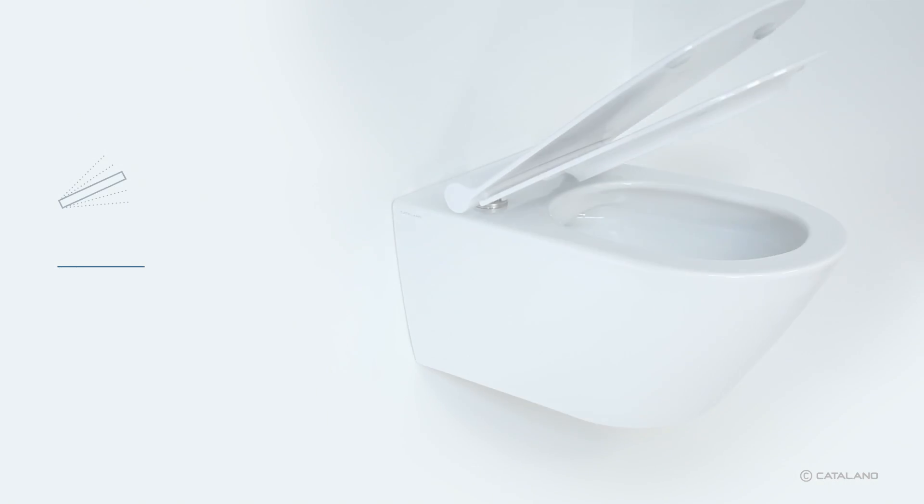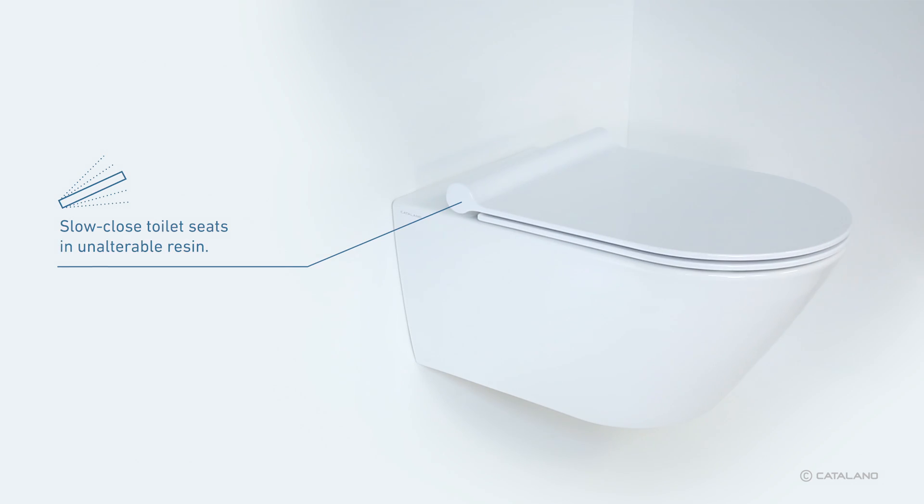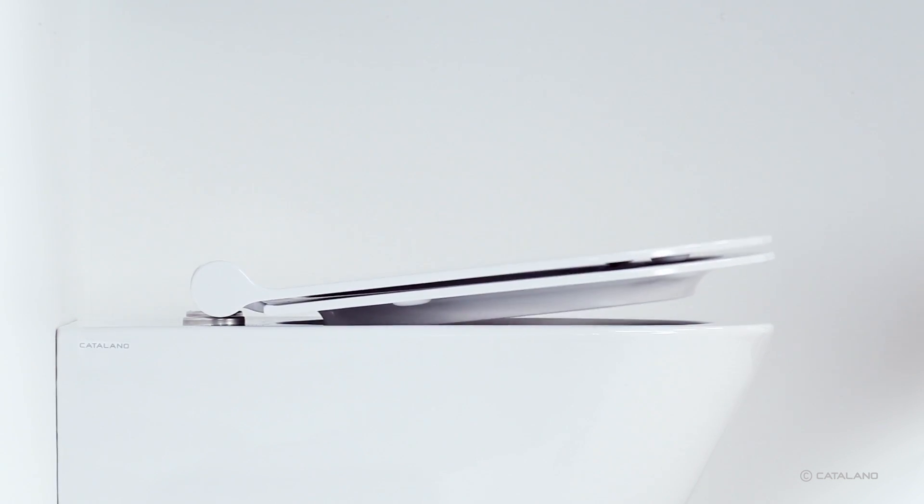Pursuing its attention to details, Catalano has also improved its toilet seats, now provided with a slow closure system — soft close — available both in standard and in the thinner plus version.